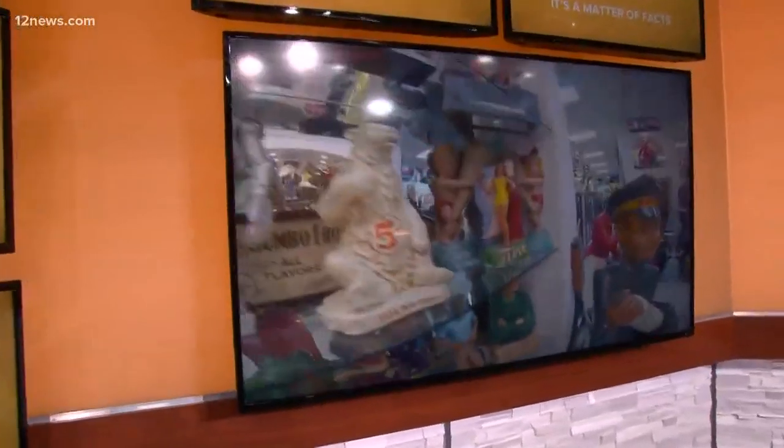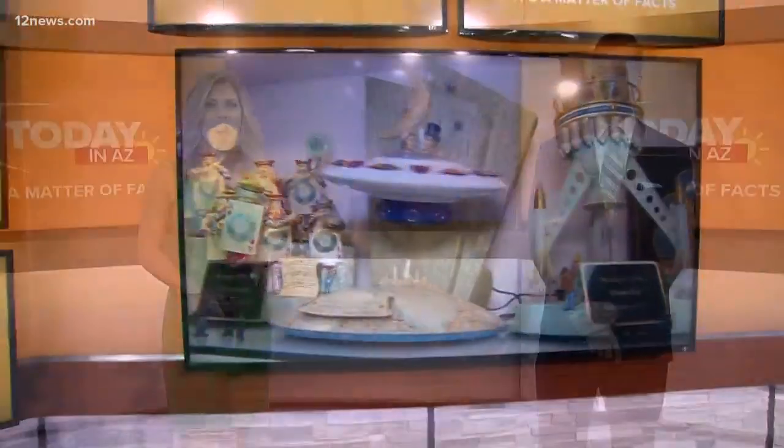12 News is everything Arizona. We're taking you everywhere from A to Z. All this week, we've been exploring all the amazing things that Mesa has to offer. Today we're turning back the clock by visiting the largest 3D advertising museum in Mesa — a place you can't visit in person, so we're taking you on a personal tour with the collector himself, Michael Pollock.